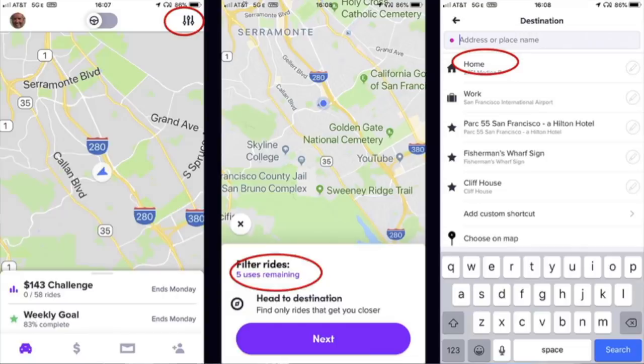What you do is you start by clicking those three lines up in the right, and that opens up the second screen where you can see how many filters you have remaining. Lyft currently offers six — at the time I made the screenshot I had five left — and you hit next and then you pick your destination. You can either type in a new destination, click on home or work, or choose from other destinations you've used in the past. I frequently use Fisherman's Wharf and the Cliff House, so those two are listed there.